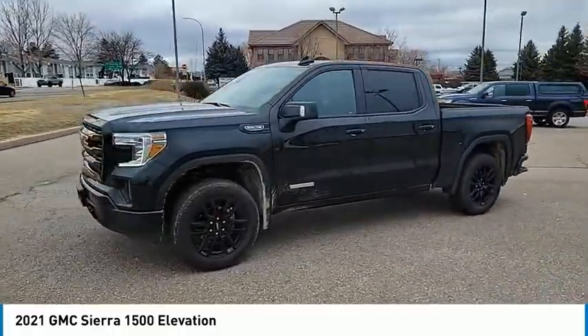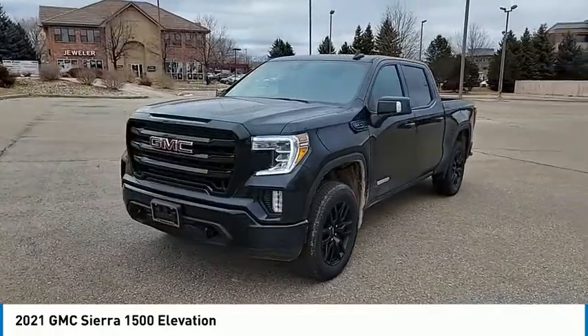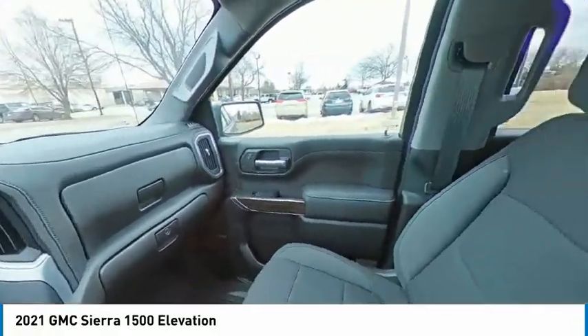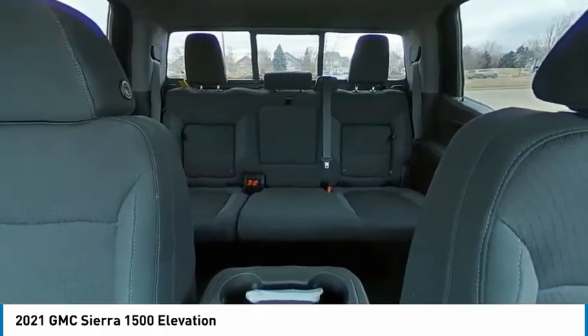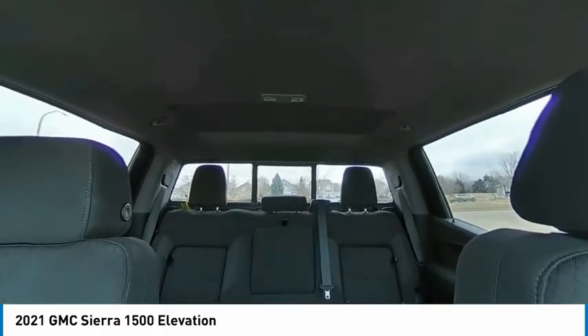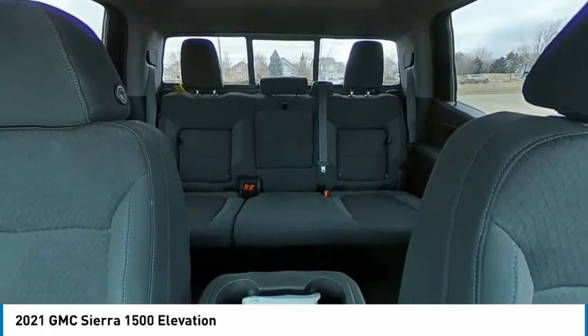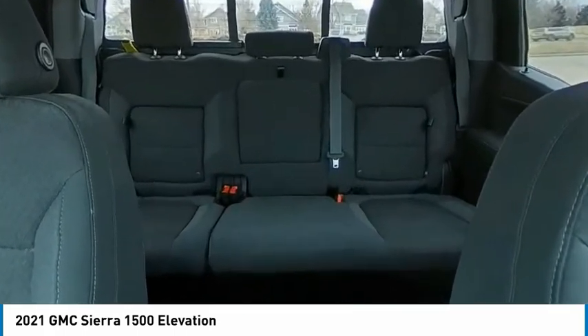This vehicle has less than 15,000 miles. Here are some of this vehicle's great options: hill descent control, electronic stability control, alloy wheels, brake assist, traction control, rear step bumper, remote keyless entry, fog lights, four-wheel disc brakes, and a trailering package.